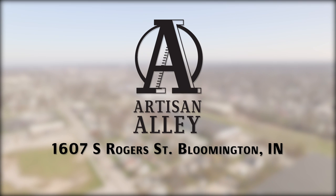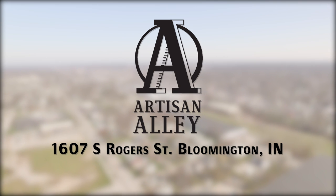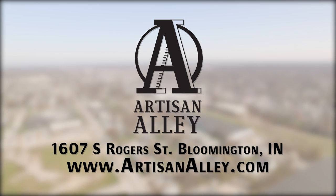Visit us in person at 1607 South Rogers Street, and for information on upcoming events and opportunities, find us online at artisanali.com.